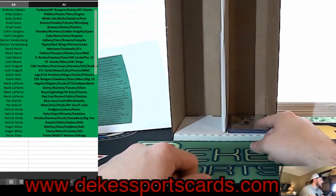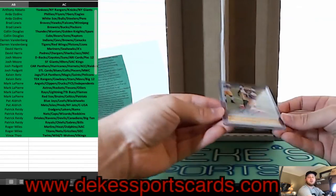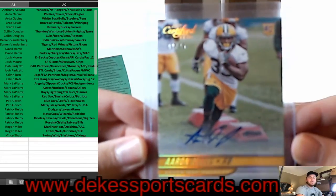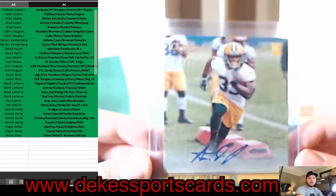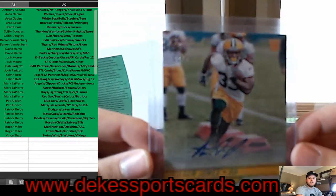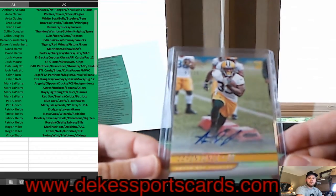Going back to the Packers — Brad — you're getting an Aaron Jones rookie auto out of 25. Another nice hit, Brad.